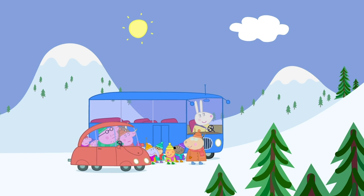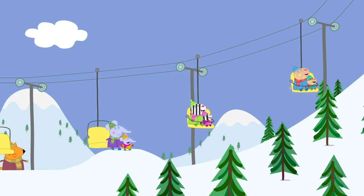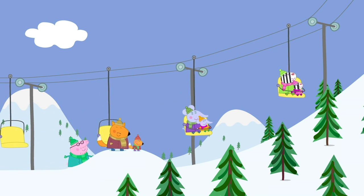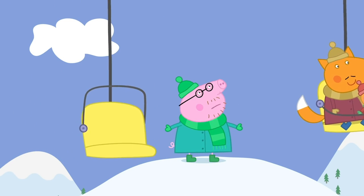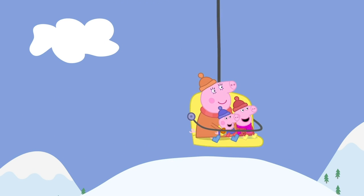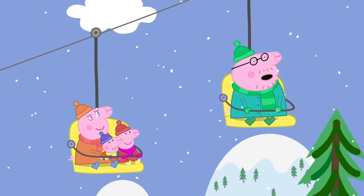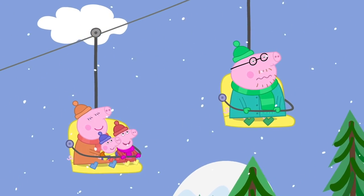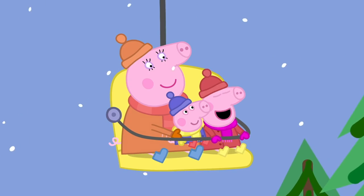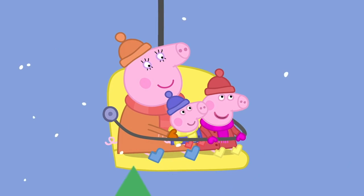The car cannot drive up the mountain. The snow is too slippery. You have to take the ski lift. The ski lift is carrying everyone to the top of Snowy Mountain. It looks a bit high. Whoa! Daddy Pig does not like heights. This is really fun! Really fun! In the air, in a chair. Snow is falling everywhere. Flying high, in a chair. Flying high and high and high.